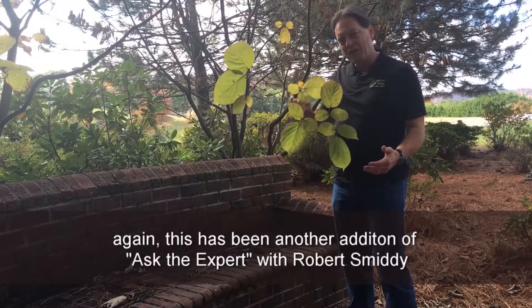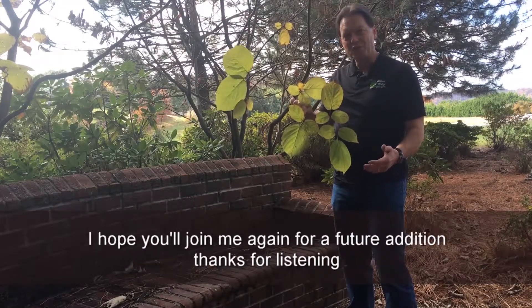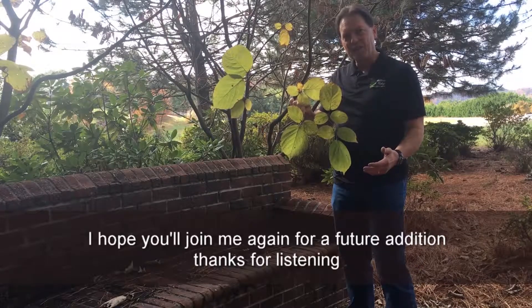Again, this has been another edition of Ask the Expert with Robert Smitty. I hope that you'll join me again on a future edition. Thanks for listening.